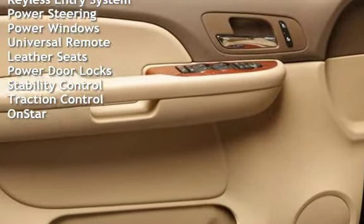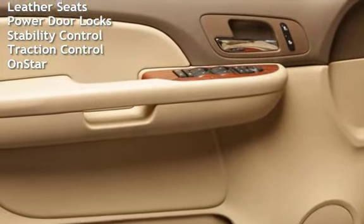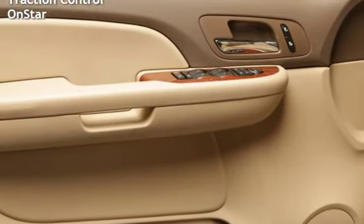Additional features include power steering, power windows, Universal Metal remote, leather seats, power door locks, stability control, traction control, and OnStar.